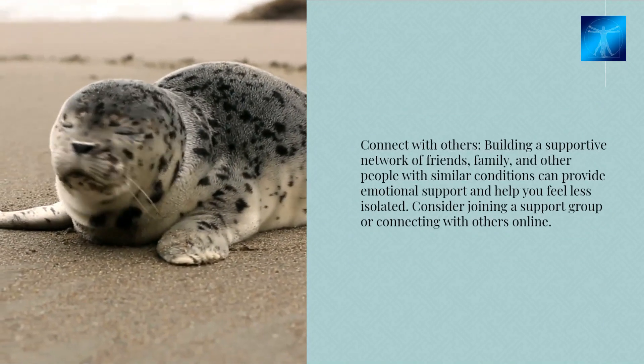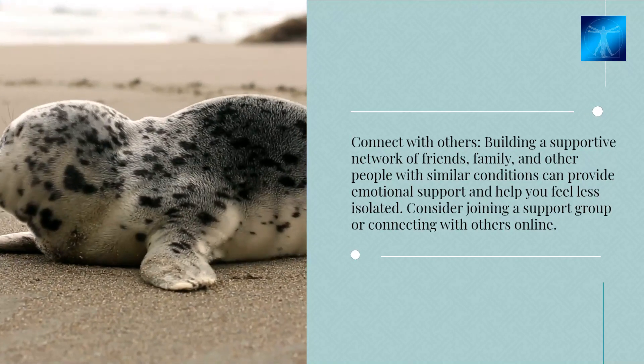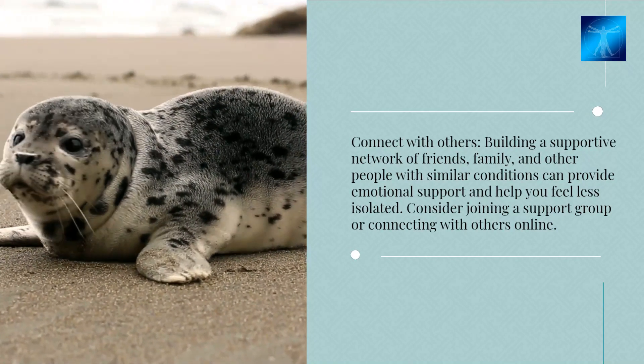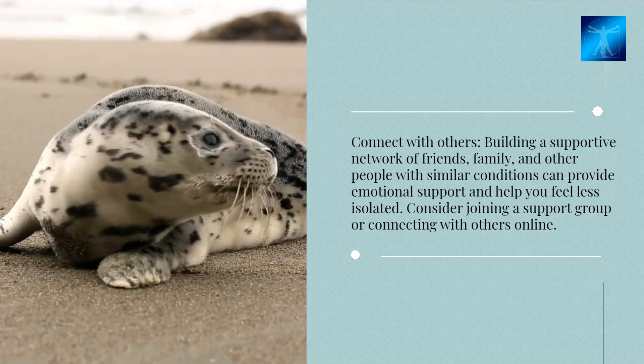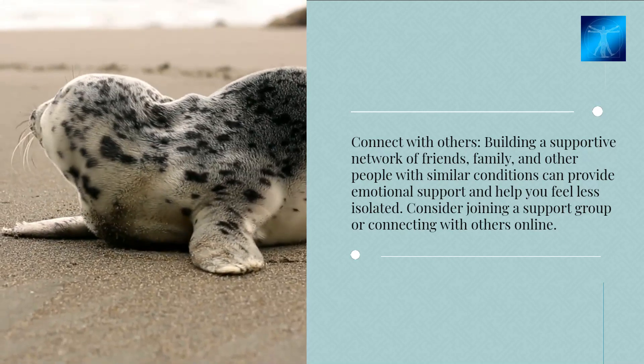Connect with others. Building a supportive network of friends, family, and other people with similar conditions can provide emotional support and help you feel less isolated. Consider joining a support group or connecting with others online.